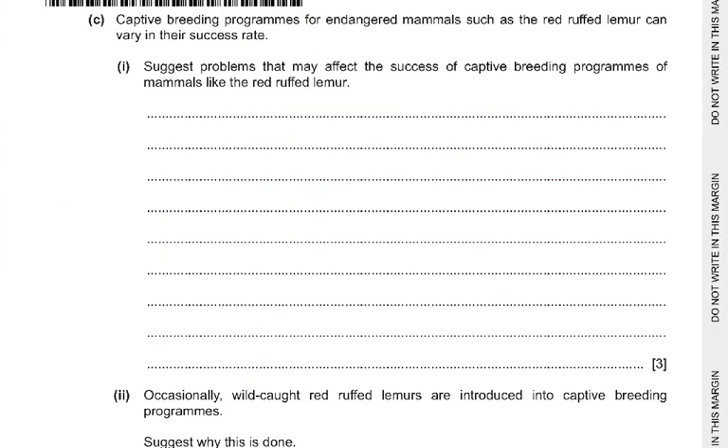Captive breeding programs for endangered animals such as the red ruffled lemur can vary in their success rate. Suggest problems that may affect the success of captive breeding programs. Stress in captivity can disrupt reproductive cycles. Animals may reject the chosen mate or not have correct courtship behavior. There may be a lack of suitable mates, or the enclosure may be too small and not the natural environment. It is also very expensive. Inbreeding depression can occur, causing genetic problems, premature births, or early death.